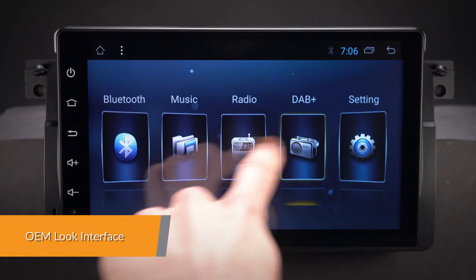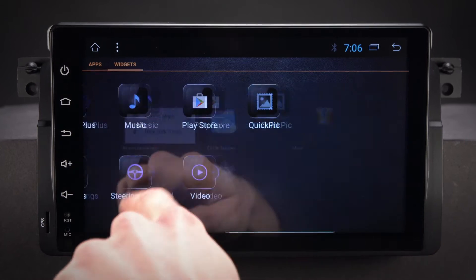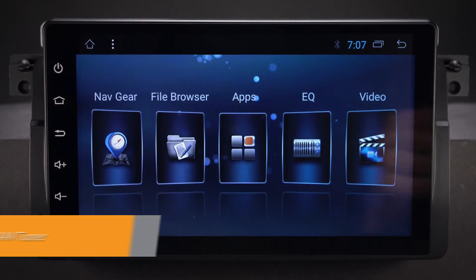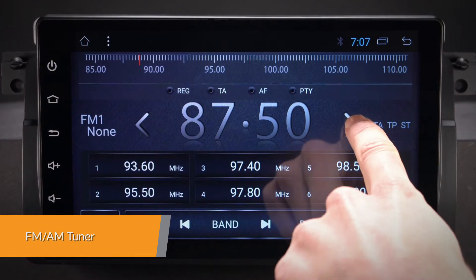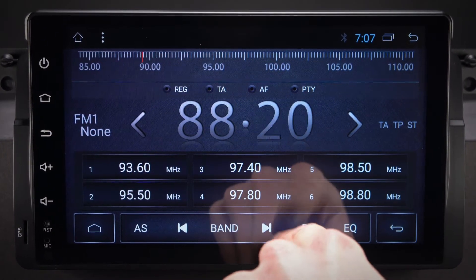The large and clear icons make the user interface easy to read and keep in line with BMW's original design. In-built FM/AM tuner with premium NXP6686 radio module for better signal receiving and with RDS function.